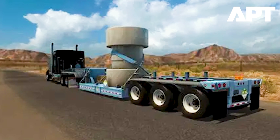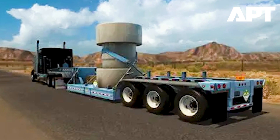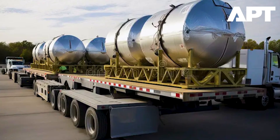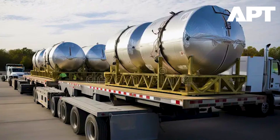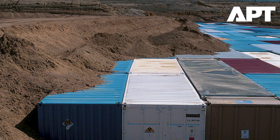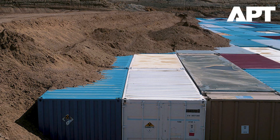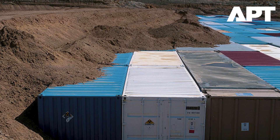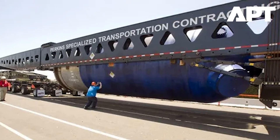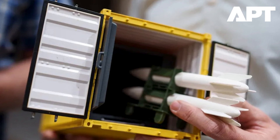Sandia is no stranger to securing high-value nuclear assets. The lab is also credited with designing the specially-equipped tractor trailers used to transport nuclear warheads across the continental United States. Those vehicles reportedly include a dizzying array of defense systems — from adhesive foam traps that immobilize intruders, to explosive bolts that shear off the trailer's axles to prevent theft, along with emergency braking systems and even tear gas deployment mechanisms. While it remains unclear whether similar features will make their way into the Mobile Vault, the underlying mission is the same: safeguard America's most sensitive weapons under any circumstance.